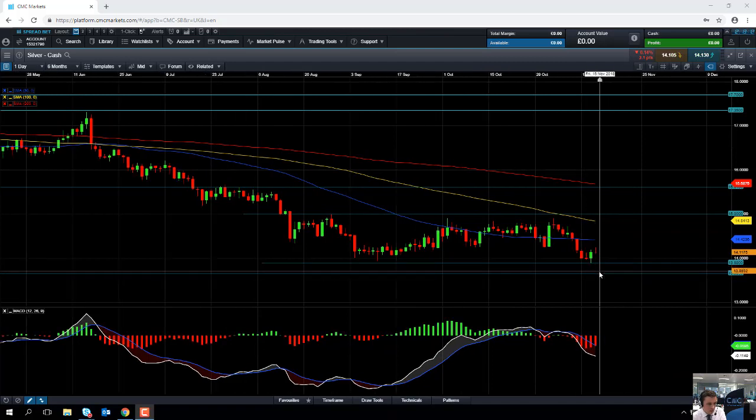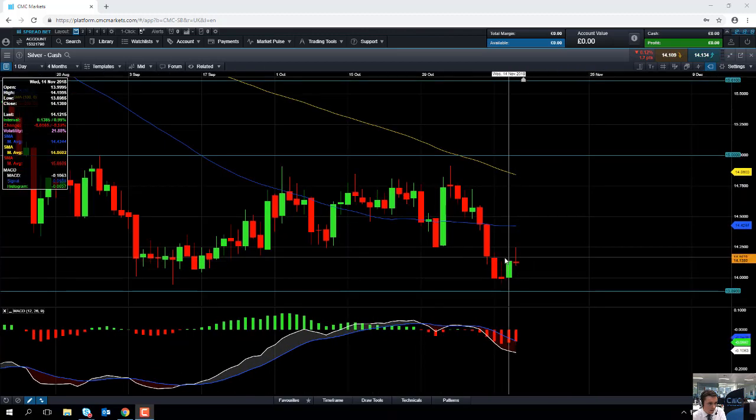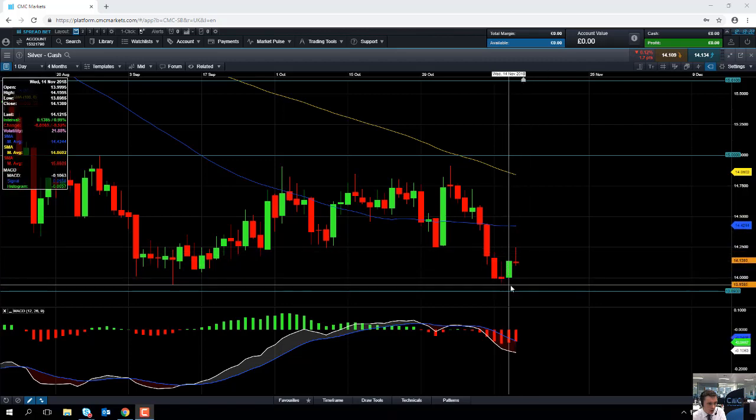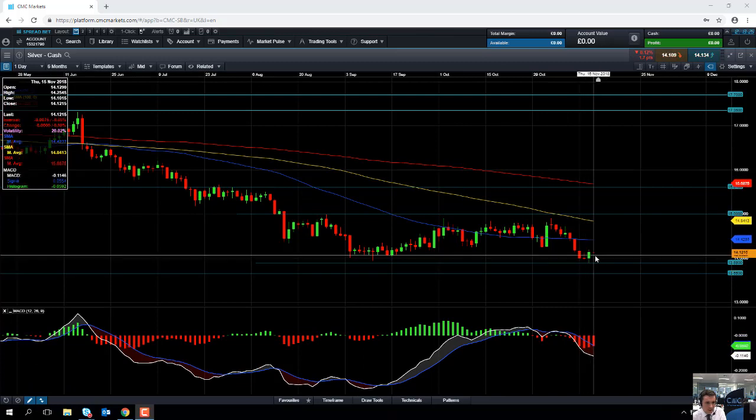It is worth pointing out that we could have a near-term squeeze in the short term. Let's take a look at this candle here — this candle is fairly bullish. It could be construed as a bullish engulfing, so that actually might lead to a push higher in the near term.